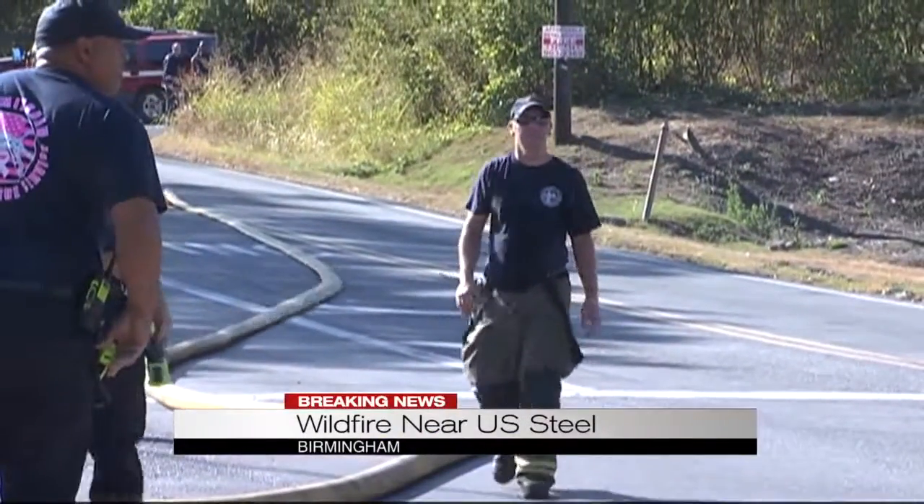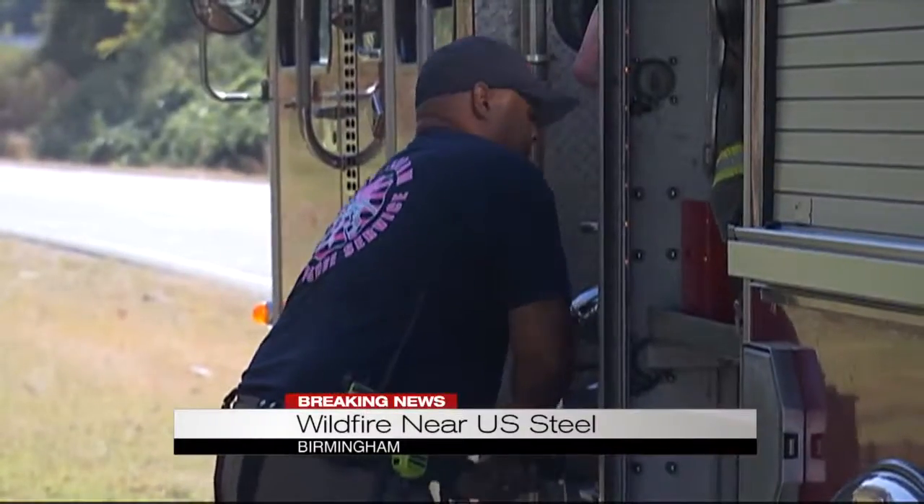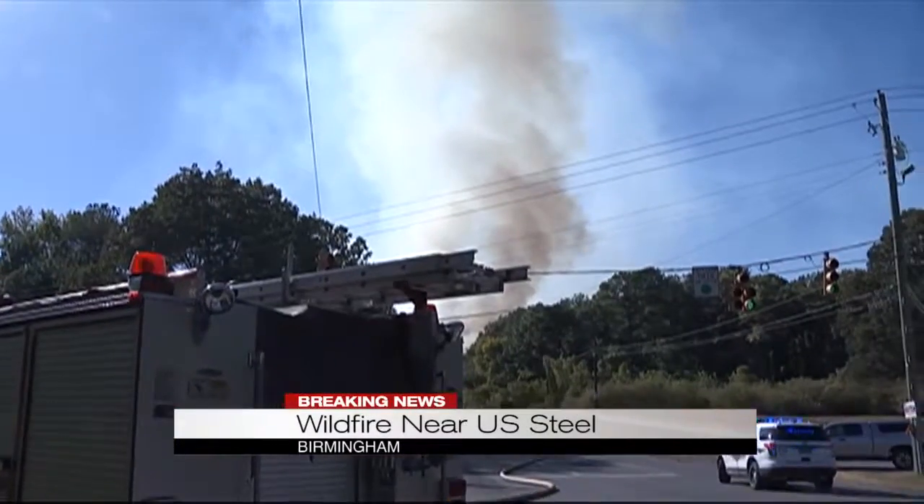Let's show some video of what this looked like earlier — you can see the difference. Now, as you mentioned, Sherry, this fire did start behind a business off of Tin Mill Road. That's according to assistant chief Buddy Wilkes. He doesn't know which business or how that fire started.